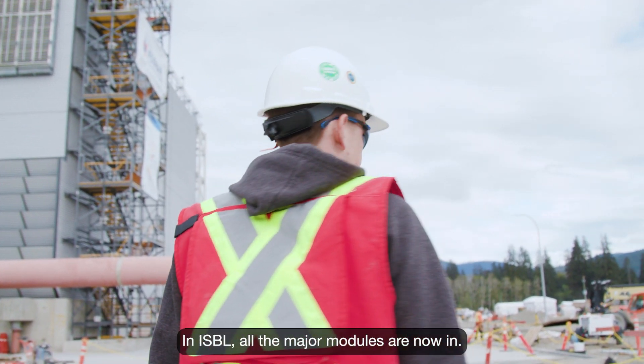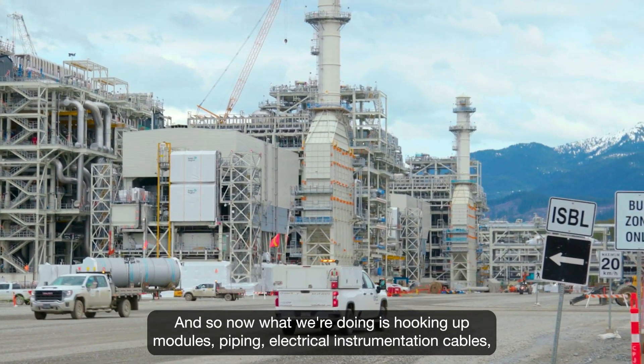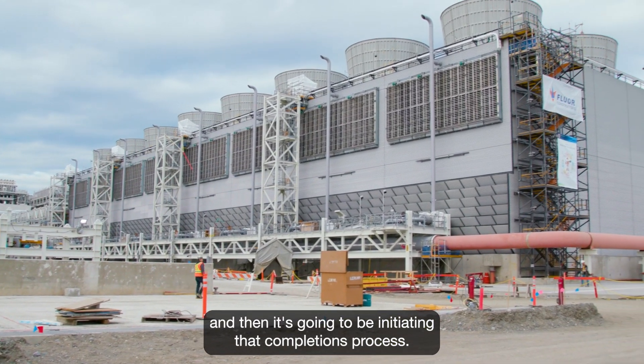In ISPL, all the major modules are now in, and so now what we're doing is hooking up modules — piping, electrical, instrumentation cables — and then it's going to be initiating that completions process.